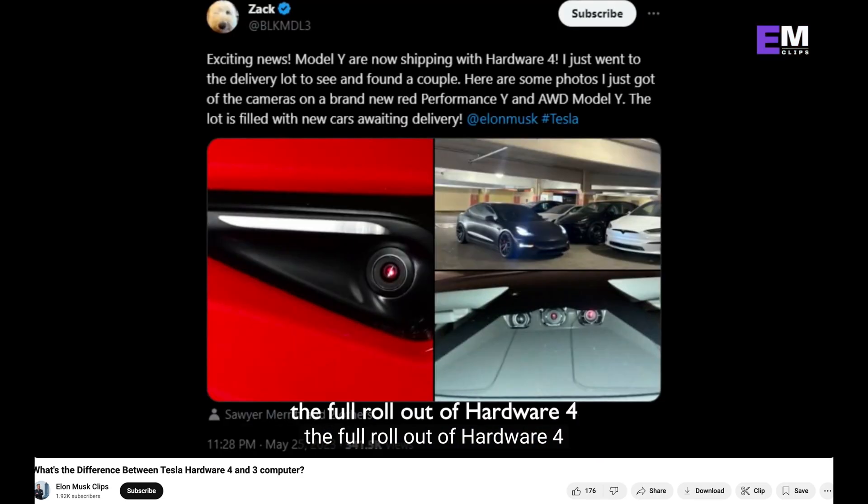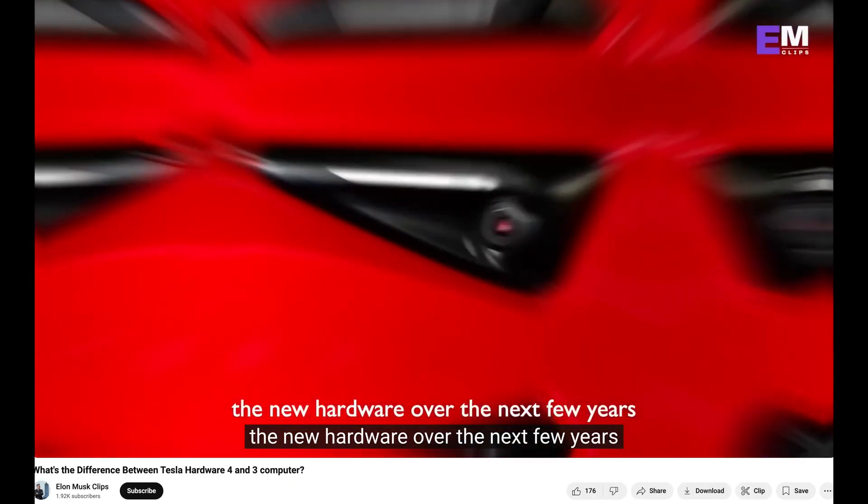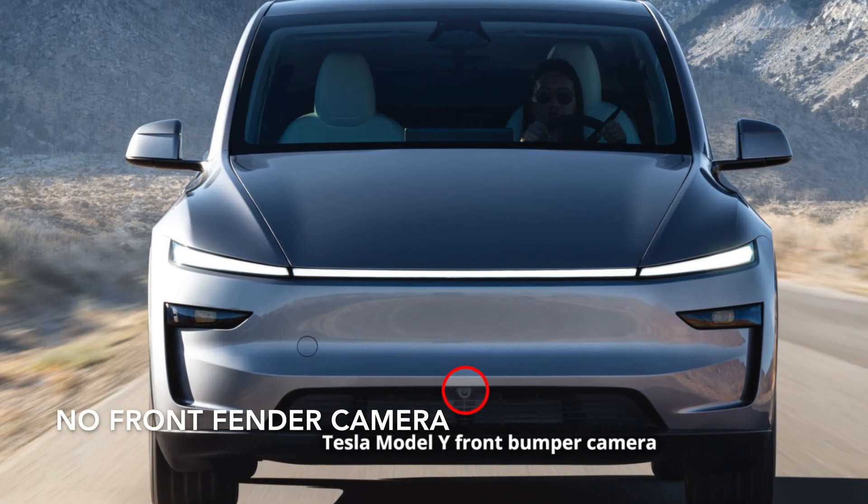Hardware four also has a more advanced sensor suite, which allows it to see more detail and better understand its surroundings. Overall, hardware four is a major step forward. So in summary, we will at some point get a computer upgrade for hardware three cars, to presumably take us to hardware four — wouldn't it be great if they took us straight to hardware five! But that doesn't give us the full range of cameras and doesn't give us the longer-range radar sensing capabilities that hardware four cars have. So that does leave me wondering whether cars that are today hardware three will ever reach the same level of FSD performance as a hardware four car.